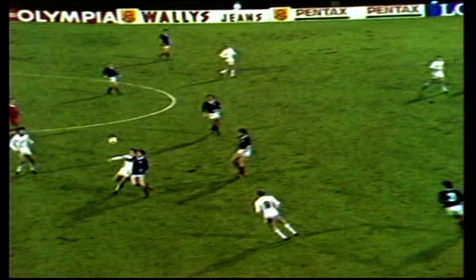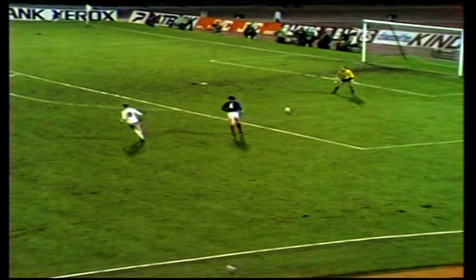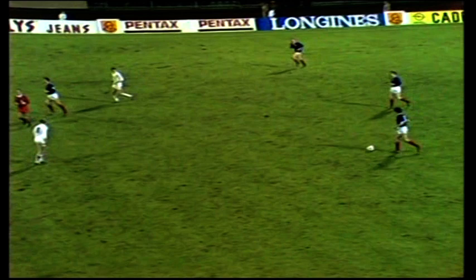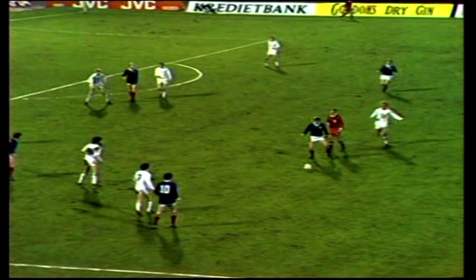Gerrits playing it forward. Van der Elst challenged by Hansen. Here's Aitken. Aitken and McLeish backed men, Hansen operating just in front of them. Well, Aitken's had a good match so far for Scotland. And there's Misson going back. Frank Gray's made a good run on the left to take Hansen's pass. Bett supporting. Inside is Dalglish. Now Souness.